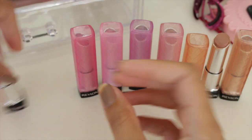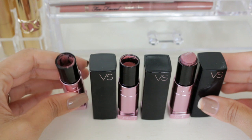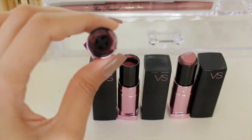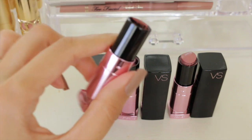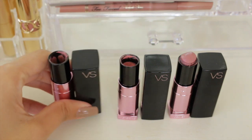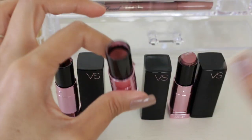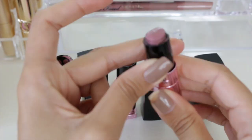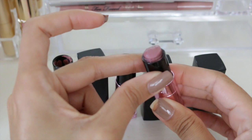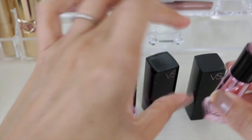I have three Victoria's Secret lipsticks and it's time to let these go. I scraped one to the bare bones — I loved that lipstick so much but it's finally done. This one is Naked, also scraped all the way down. And this is Incognito, a longtime favorite — it's almost gone but it started getting discolored and kind of weird, so I think it's just gone bad.